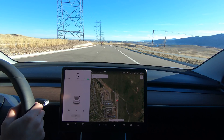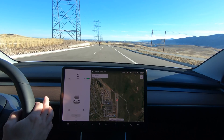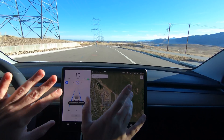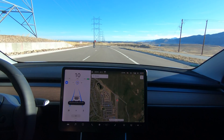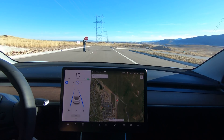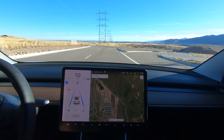So now we're gonna test with the stop sign on the left side. No hands. It does recognize it, but we blew right through it again.